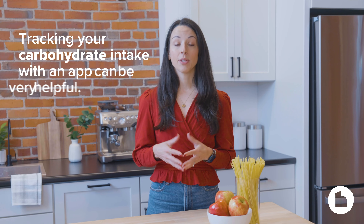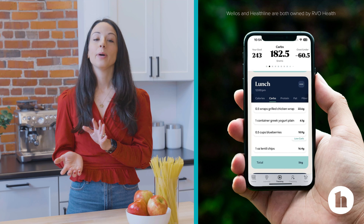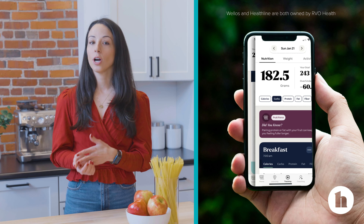Tracking your carbohydrate intake with an app can be very helpful. There are many free apps available. You download them right to your phone, enter in your food, and track your carbs throughout the day.